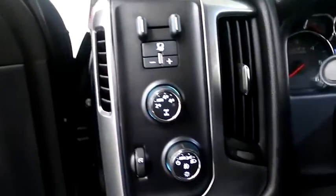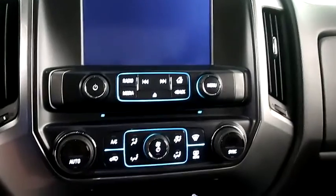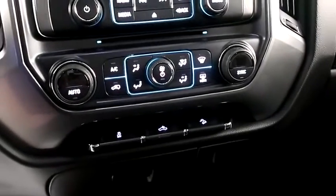Four-wheel drive controls, cruise, audio, and Bluetooth mounted here, full touchscreen that includes your stereo, and dual climate control.